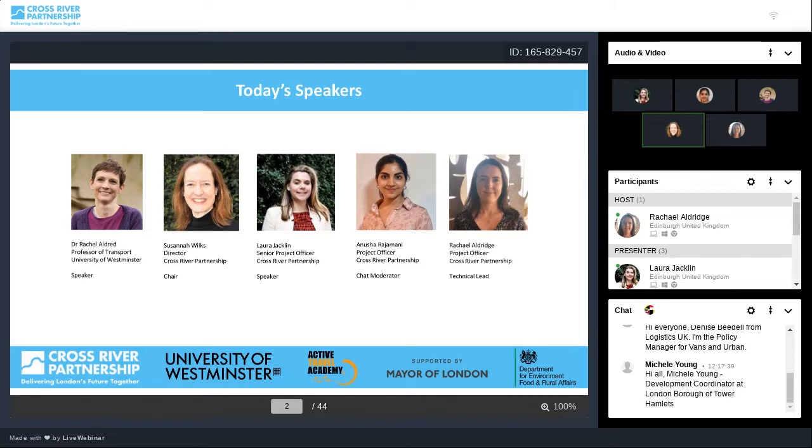Rachel's recent research involves analysis of low traffic neighbourhoods in London in relation to neighbourhood and population characteristics including age, disability, ethnicity, deprivation and car ownership, based on output areas of several hundred residents. Her research highlights how London-wide impacts may mask wide diversity by borough, and the need to monitor such distributions at borough as well as city level. We're also joined by CRP's Anusha Rajamani moderating the chat, and CRP's Rachel Aldridge leading all of our tech for the session.